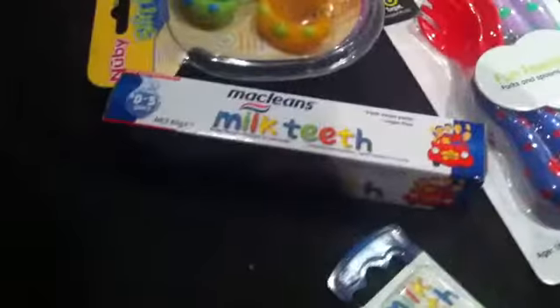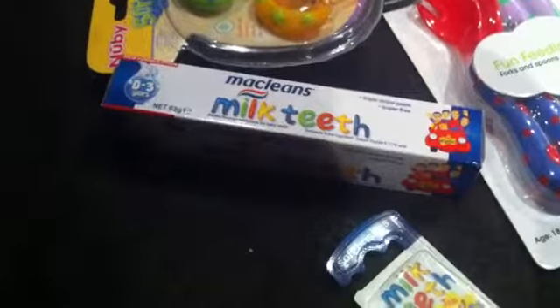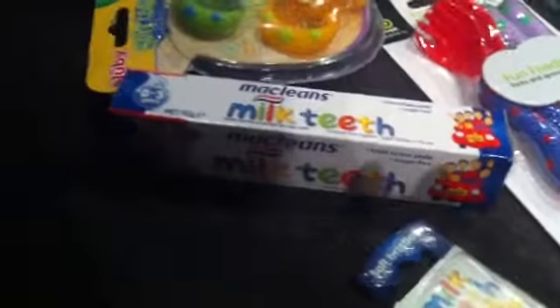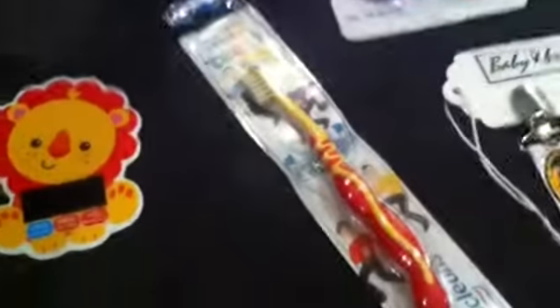We've got some McLean milk teeth toothpaste — it says zero to three years, but I'm not sure if I'll use it from birth; I'd have to do some research on that first. And a Wiggles toothbrush, which is also zero to three years.